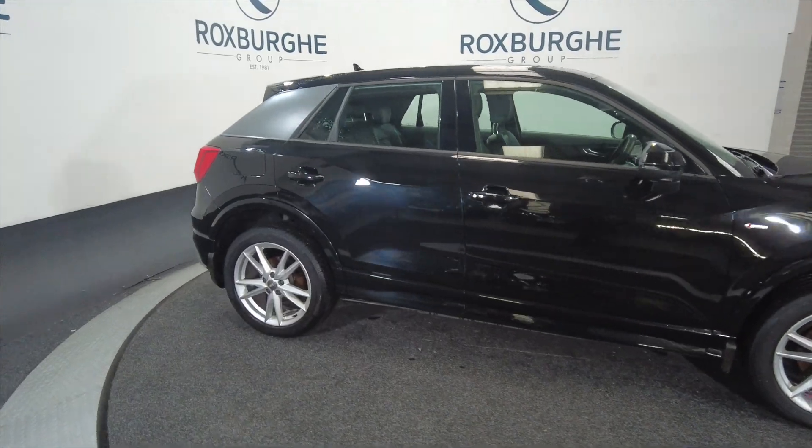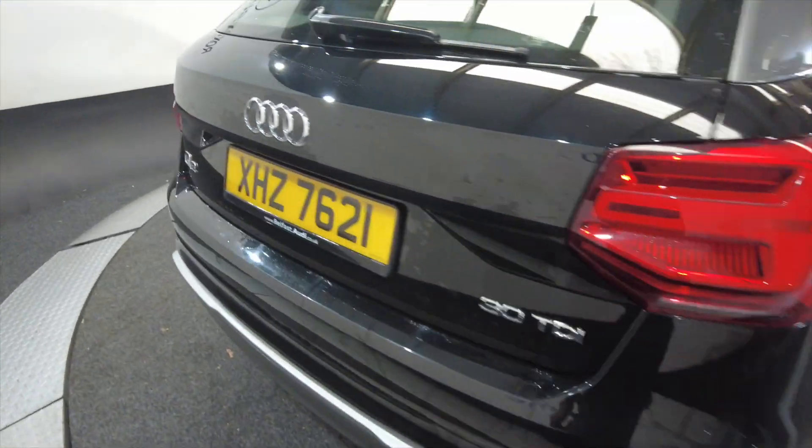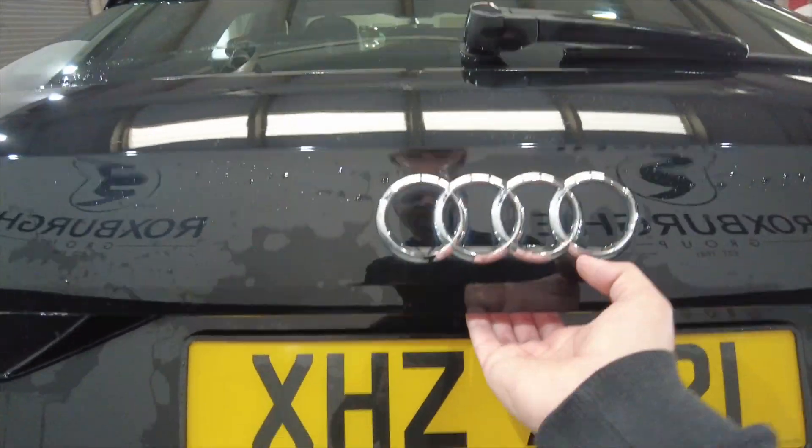It's a five-door with pretty nice alloys — bright silver. The car is a little bit wet as it's just come from valeting.